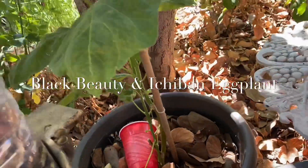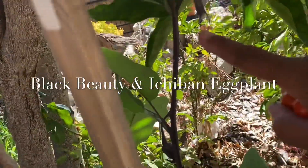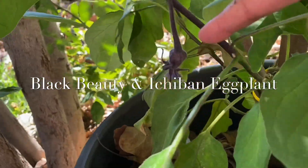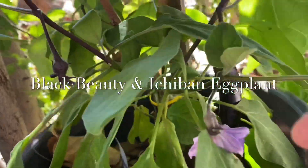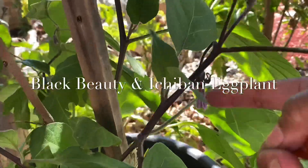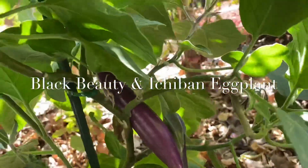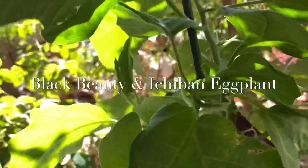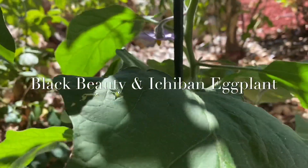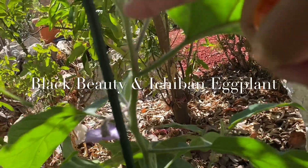I harvested a few tomatoes so I'm going to add those to my salad. Here is another eggplant — it has what looks like a couple of blooms. I think this is actually going to be an eggplant right there, and this is a bloom. On this one there are actually several eggplants already on here and some blooms coming — there's a bloom there, a bloom there, and here.